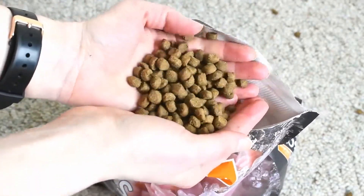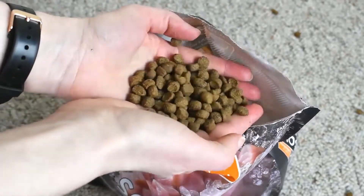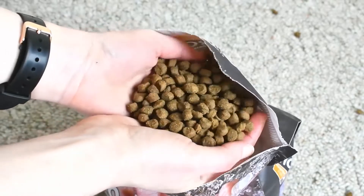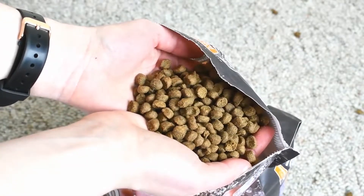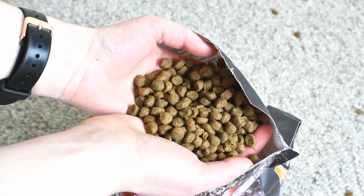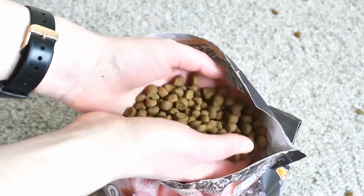Overall, this food is pretty species appropriate and pretty kitten appropriate. It has plenty of that bioavailable protein that your kitten needs, it's relatively calorie dense, and it has fish oil as a source of the DHA your kitten needs for brain and eye development.